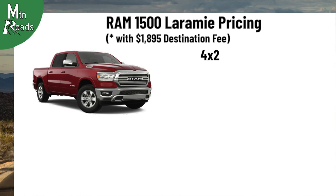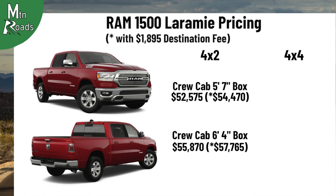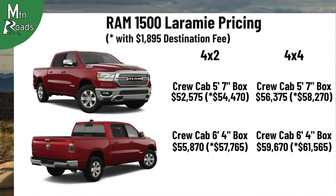Pricing for the 2023 Ram 1500 Laramie: the 4x2 crew cab 5'7" box starts at $52,575 and the 4x2 crew cab 6'4" box starts at $55,870. The 4x4 crew cab 5'7" box starts at $56,375 and the 4x4 crew cab 6'4" box starts at $59,670. If you have any questions about the Ram 1500 pricing or available options, leave them in the comments. A link to more detailed Ram 1500 information is in the description.